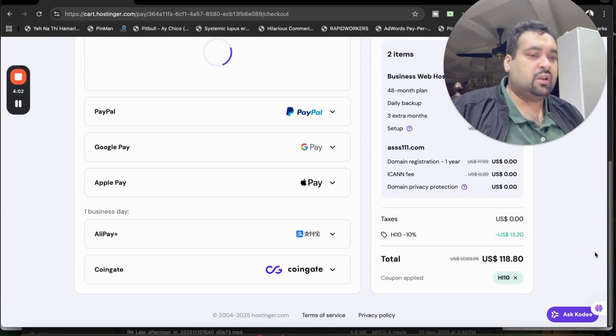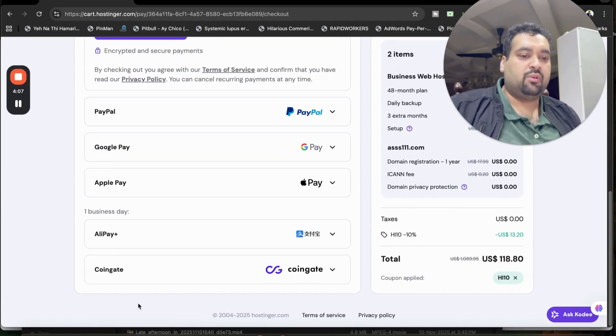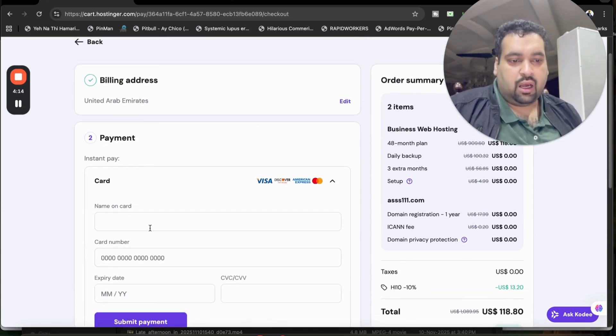The good thing about Hostinger is they offer a variety of payment methods — CoinGate, Apple Pay, Alipay, Google Pay, PayPal, and credit card. Enter your credit card details and select Submit Payment, and within a few minutes you'll get an email from Hostinger with all your hosting account details. Click the link in the description and use the coupon code to grab amazing discounts at Hostinger and get your free domain for the first year. Good luck, and enjoy the exclusive Black Friday deals!